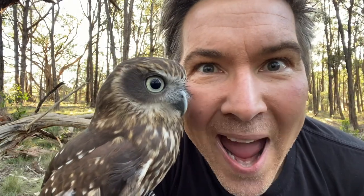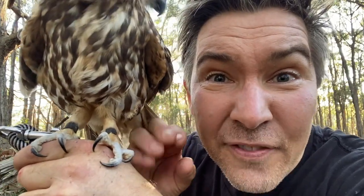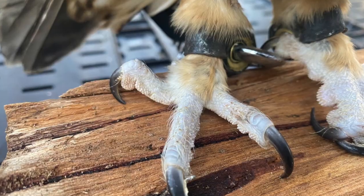Boobook owls' outer toe can splay out wide for greater grip for grabbing mice and rats. Can you see those talons for grabbing her prey with? Boobook owls are raptors — they hunt using their talons. But her best hunting adaptations are her hearing.